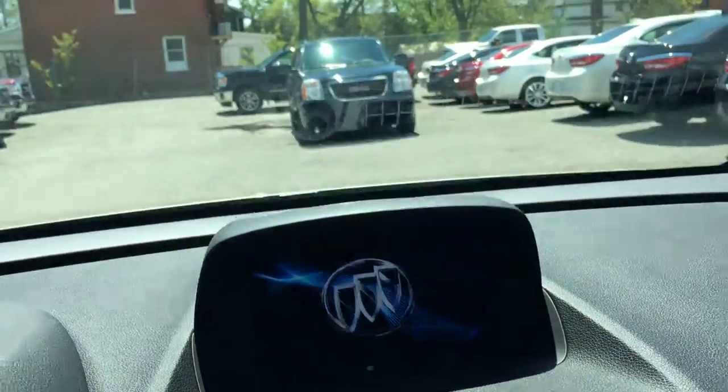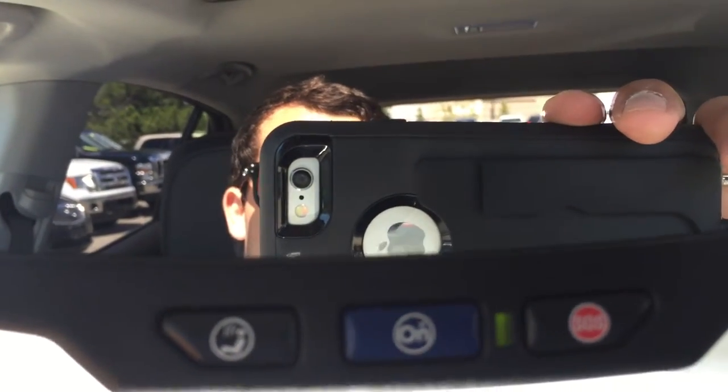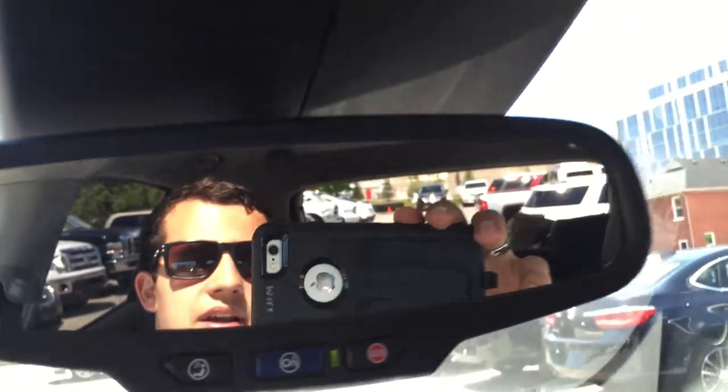Now as this screen comes to life, I will show you that you do have OnStar. If you just click that blue button right there, you can call OnStar and they can help you out with any situation that you have.